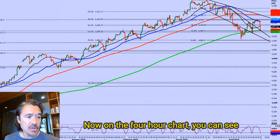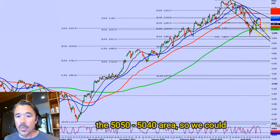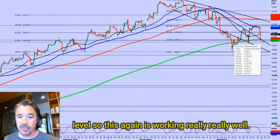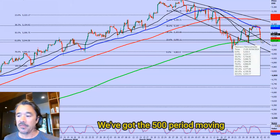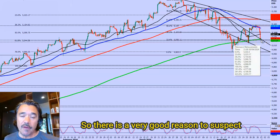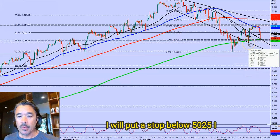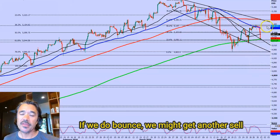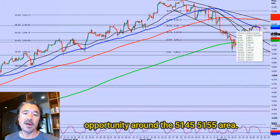On the four-hour chart you can see we have some support around the 50.50 to 50.40 area, so we could well see a strong bounce from here — we've bottomed out right on the support level. We've got a trend line, a confluence of fib levels, and the 500-period moving average on the four-hour chart, so there is very good reason to suspect the market will bounce. It could be worth a long position; I would put a stop below 50.25. If we do bounce, we might get another sell opportunity around the 51.45 to 51.55 area.